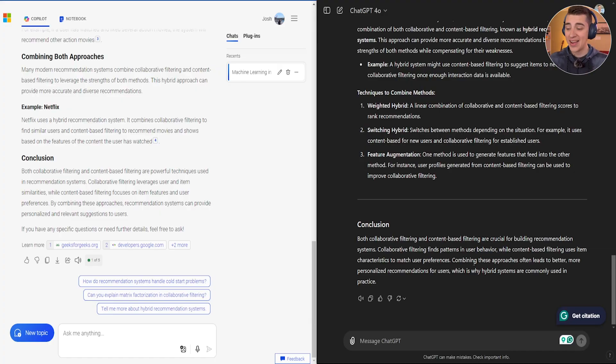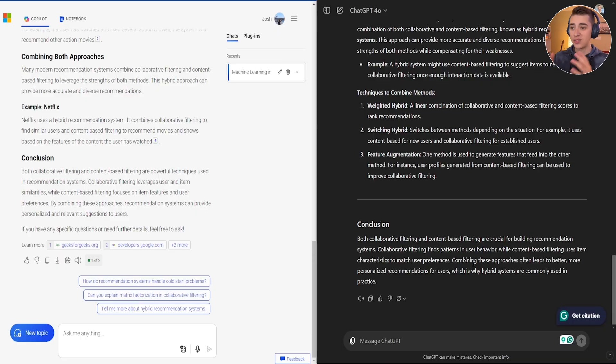Overall, both responses were pretty good. ChatGPT was a little more in-depth and went into more of the technical aspect — that's good since we're using a model better suited for complex tasks — but it doesn't give any references to where it gets its information. Whereas Microsoft Copilot gives an easy-to-digest answer with references. What do you think is the best one here?